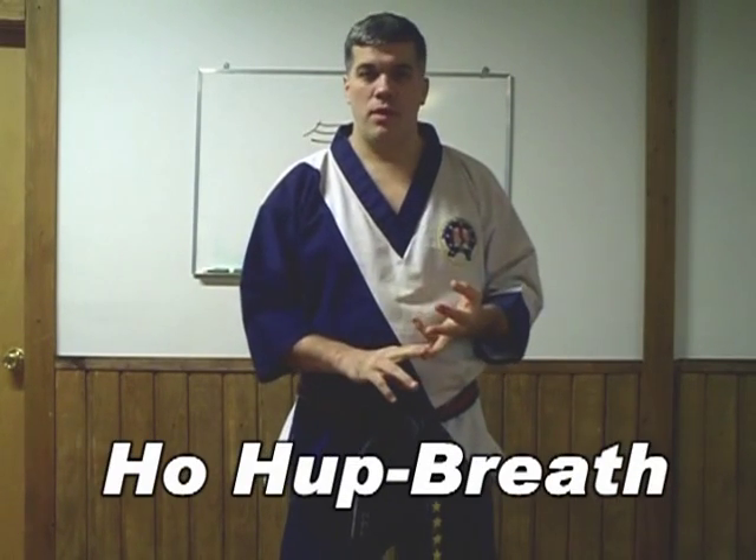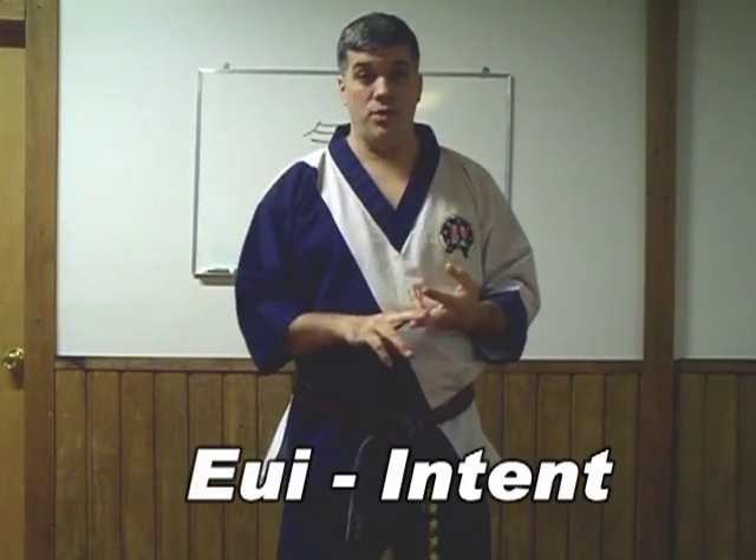Hi, welcome to the next lesson in the Kegon course. Today we're going to talk about the three elements of Kegon. Three important elements of Kegon are posture, breath, and attitude or intent.